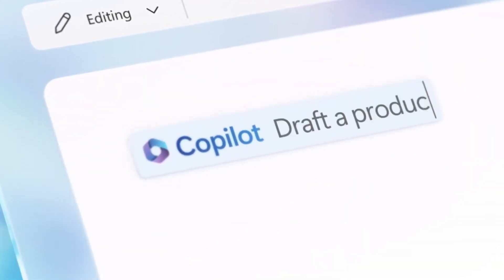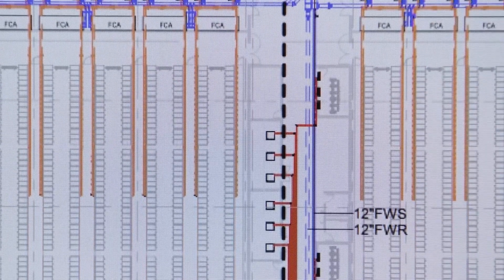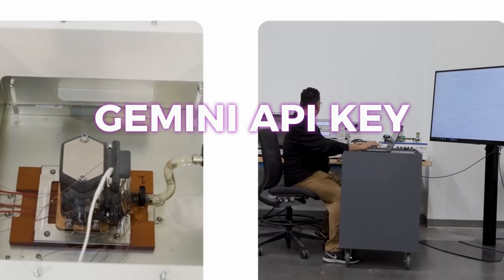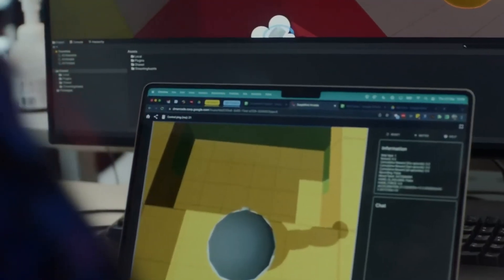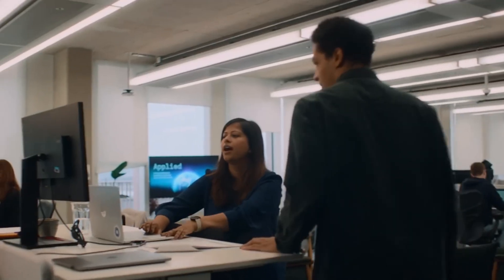Here's something cool: if you're a developer or even just curious, you can set this whole thing up on your own computer. You don't need a giant server or advanced setup — just install a few things like Node.js, Python, and your Gemini API key, then run a few simple commands and the whole thing works right inside your web browser. It's fast, it's smooth, and it's totally local, meaning your data stays with you.